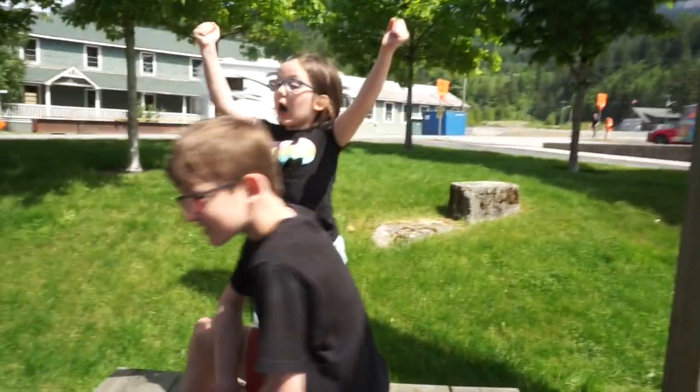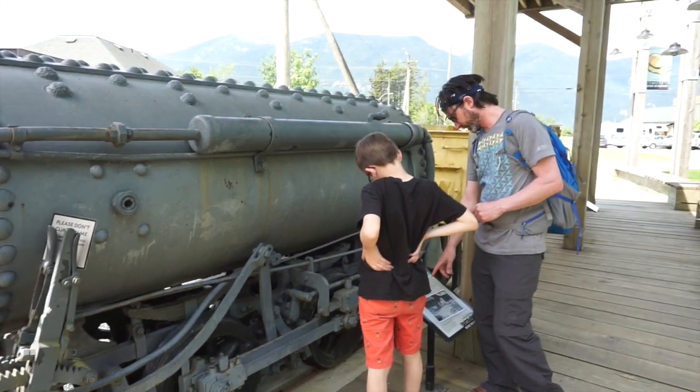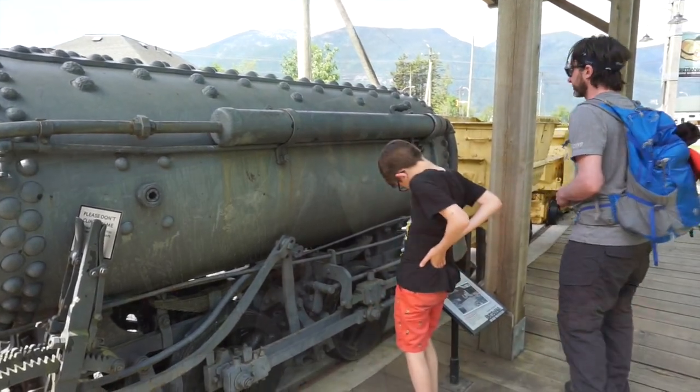So this is a compressed air engine. They put huge air pressure inside of this, and because in this mine there were dangerous gases, it made it safer — they just ran it off of compressed air.